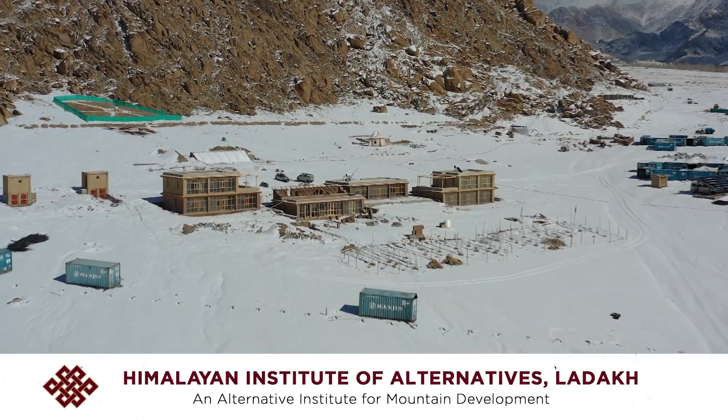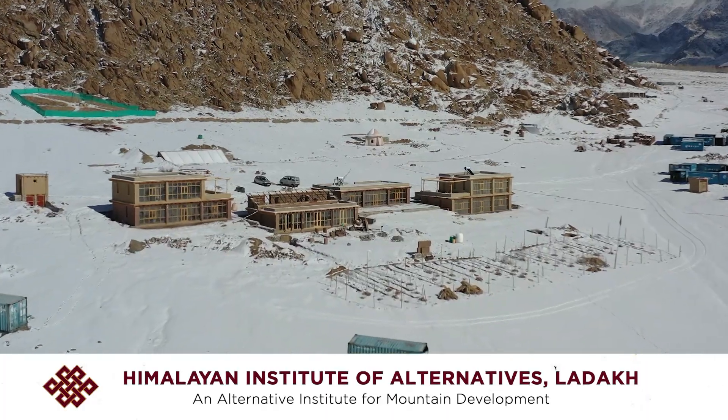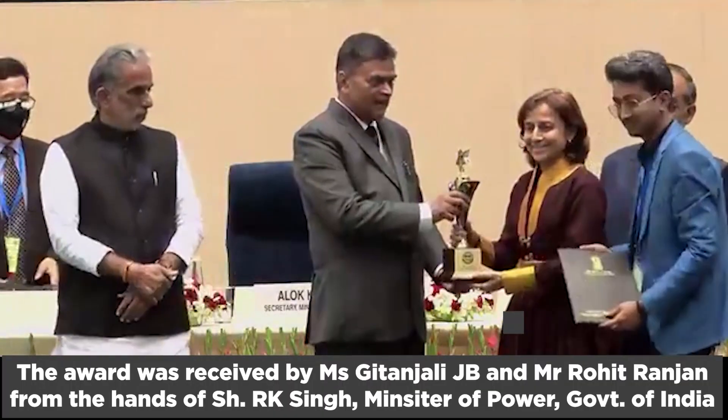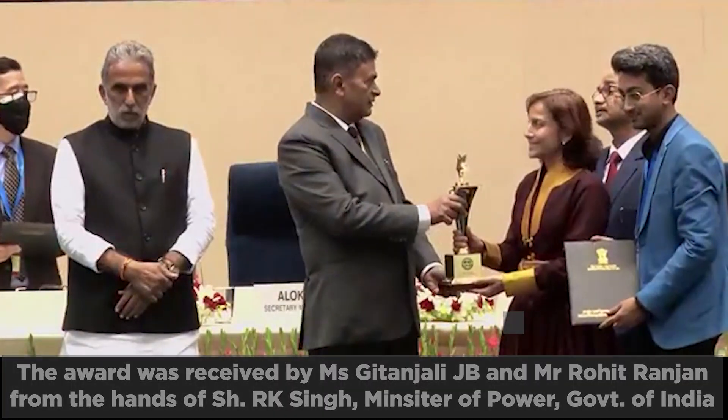Good morning and warm greetings from a cold Ladakh. Sitting in my solar heated room with plus 20 inside and minus 15 outside, I am happy to share that the passive solar heated buildings at our alternative university, HAYAL, have won this year's National Energy Efficiency Innovation Award.